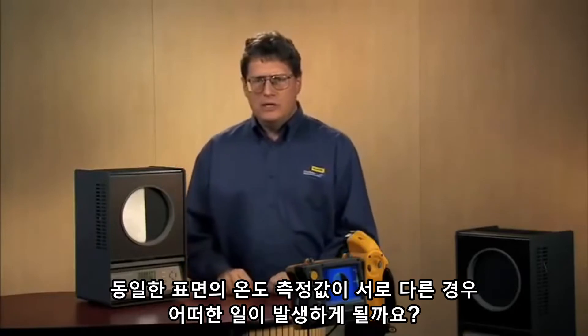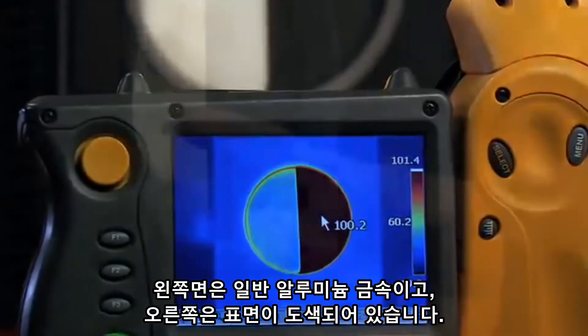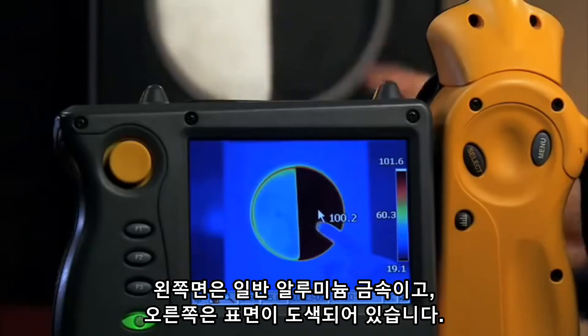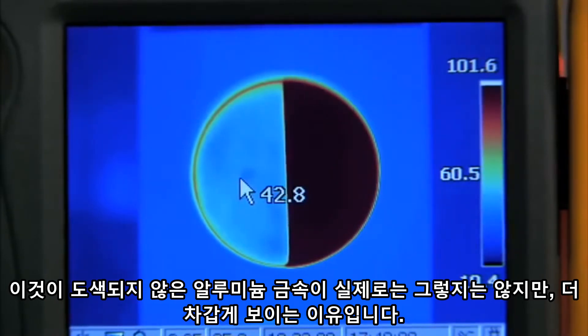What happens when we get different temperature readings on the same surface? Let's take a look at an example of this with the Fluke thermal imager. You see one side is aluminum — it's bare metal — and the other side is painted metal. The painted metal actually has higher emissivity. This is why the aluminum looks colder, even though it isn't.